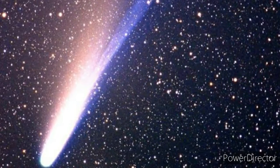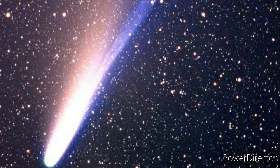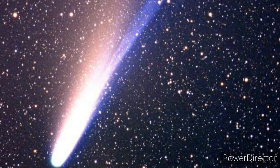Now, what is a comet? A comet is an icy small solar system body that, when passing close to the sun, warms up and begins to release gases in a process called outgassing. This produces a visible atmosphere, or coma, and sometimes also a tail. Comets are present at the outskirts of the solar system.